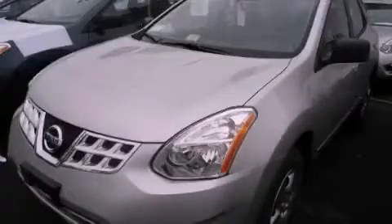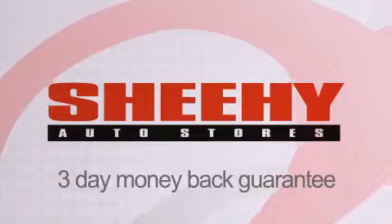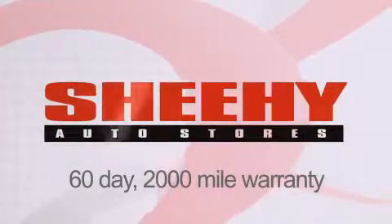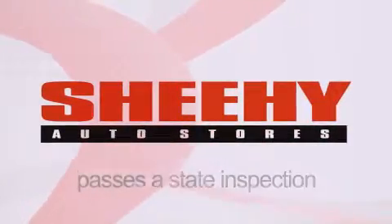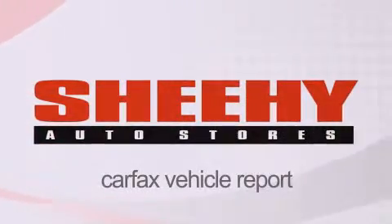Contact us today to arrange your test drive. Every Sheehee Select used vehicle comes with a three-day money-back guarantee, a 60-day, 2,000-mile warranty, passes a state inspection and our 175-point inspection system, and comes with a Carfax vehicle report.